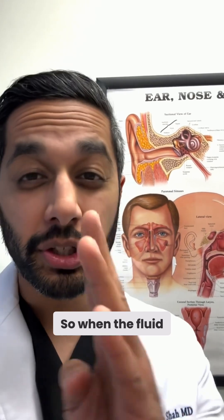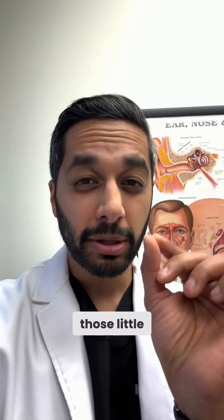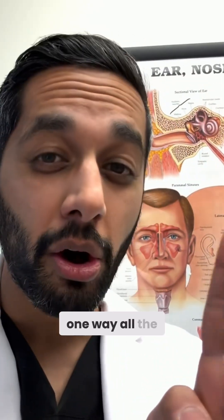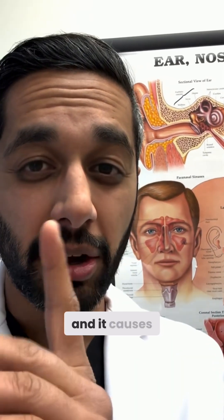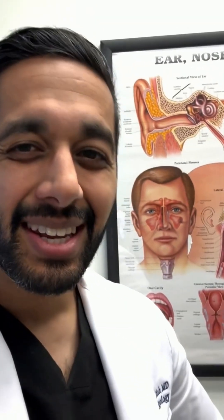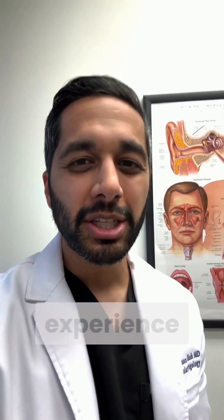So when the fluid shifts one way, the otoliths or the bones cause the cells to bend one way or the other. Unfortunately, sometimes those little pieces of bone can become disarticulated or dislodged. And when they come off, when you turn your head one way, all the fluid shifts one way and all the cells shift one way, but that little bone floats the other way and it causes a couple of cells to bend the wrong way. So your body starts getting signals saying you're moving this way — wait, no, you're moving that way — and you experience those mixed signals as dizziness.